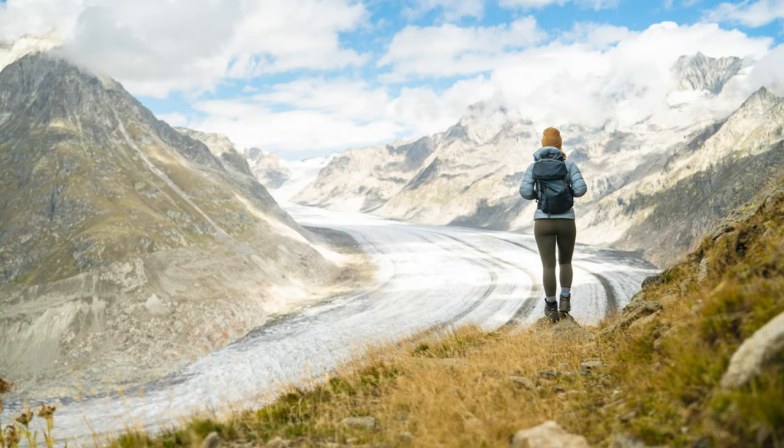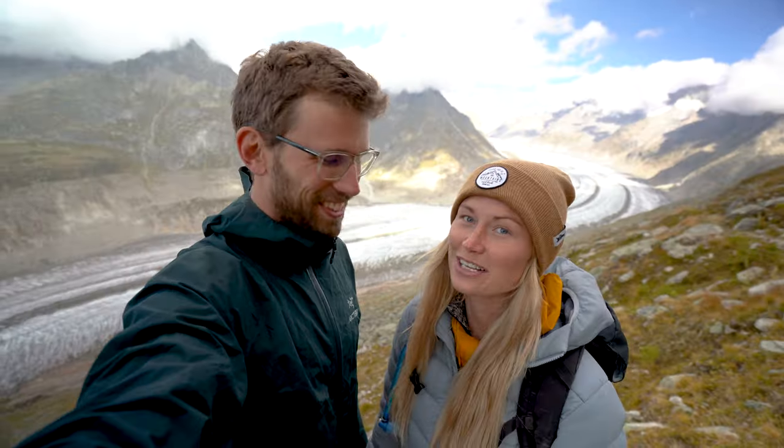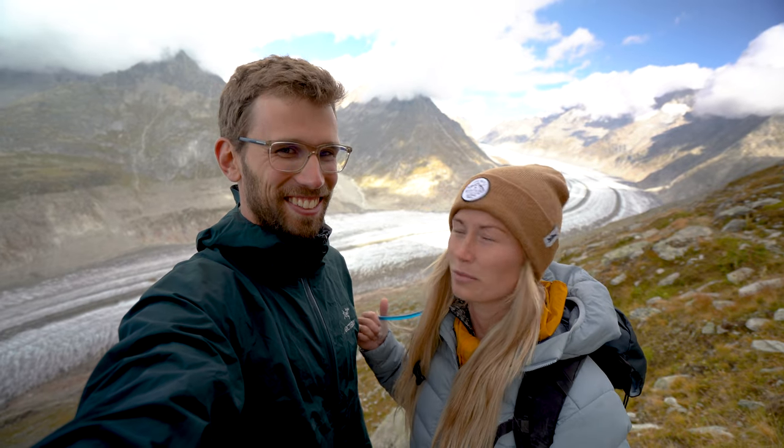We're usually not big glacier people, but this is something else. It's not that we're not glacier people — we just see a lot of them in Canada, so it takes a lot to impress us. This has impressed us.